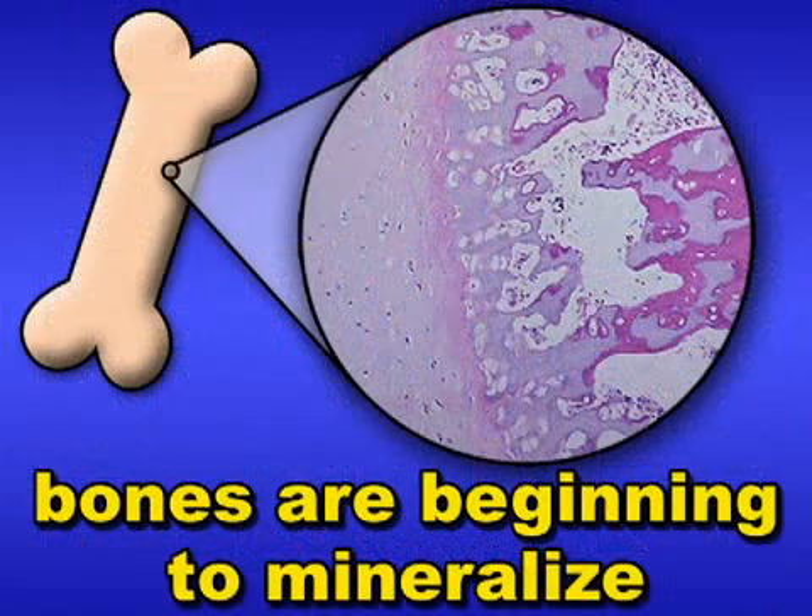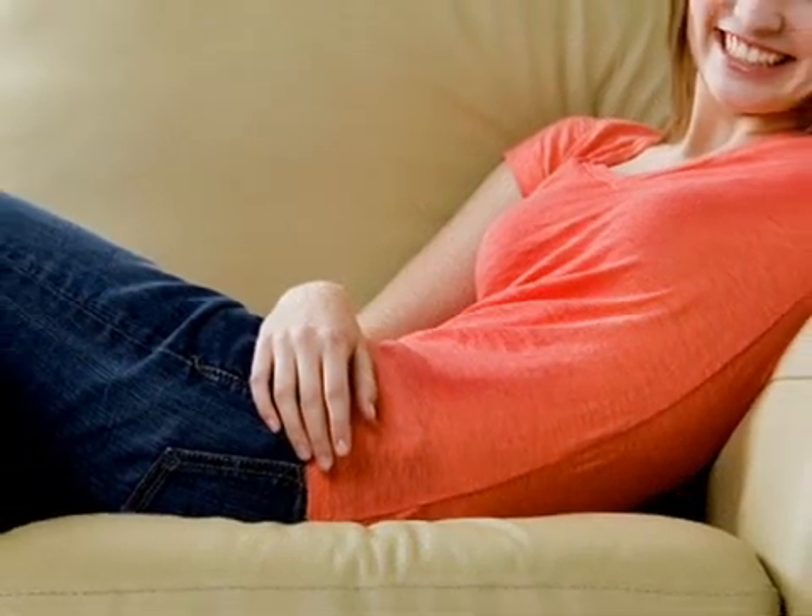In addition, some of your fetus' bones are beginning to mineralize, or harden, this week. While it's been a slow few days, your baby is just prepping for the massive growth ahead in the upcoming busy weeks. To learn about them, check back for your weekly video update.